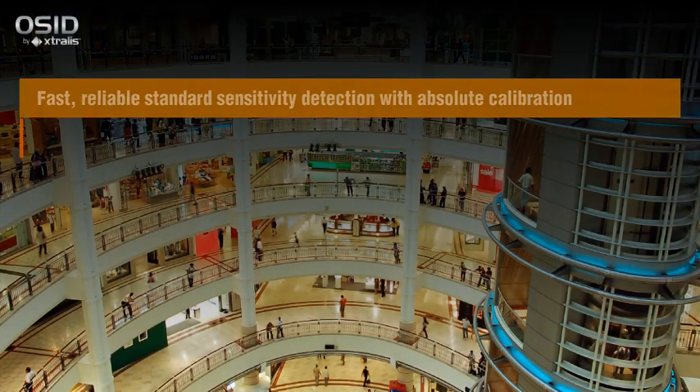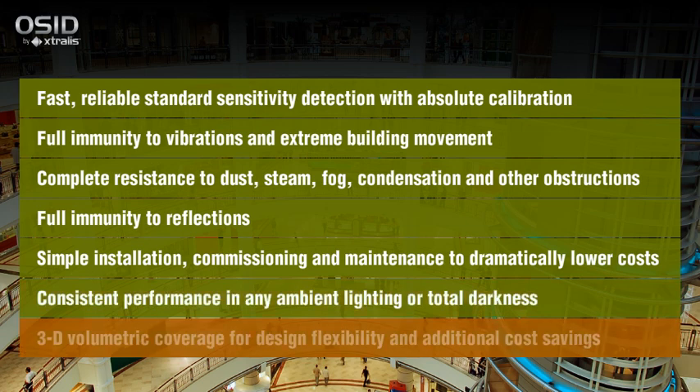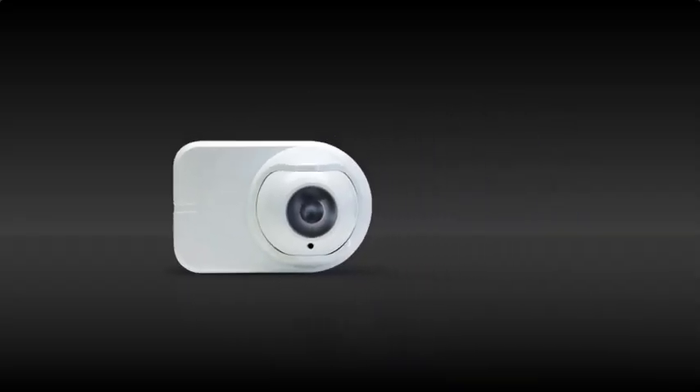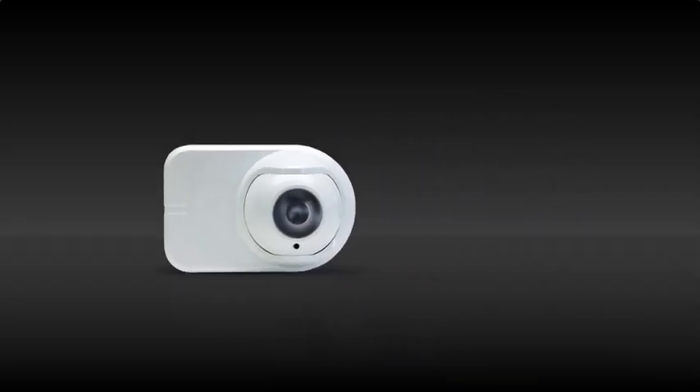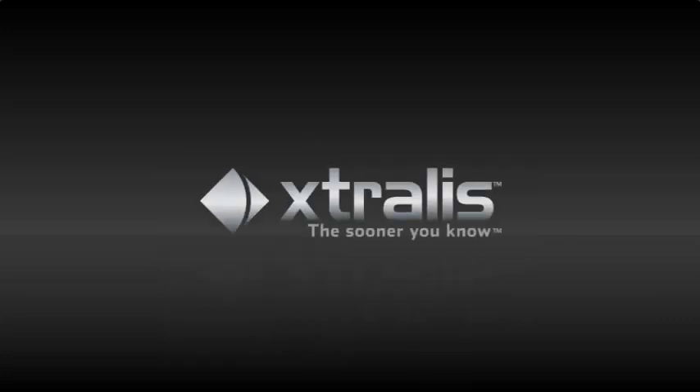OSID solves the most difficult and expensive problems in open spaces where very early warning is not the priority, but reliable, easy detection is essential. Superior performance and lower total costs. OSID by Extralis — the latest innovation from one of the fire industry's most experienced and trusted providers of early warning technologies. The sooner you know, the safer you are.